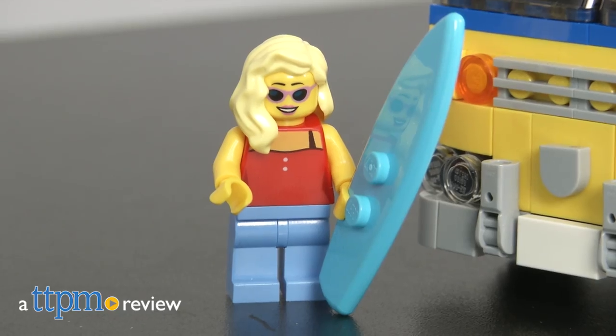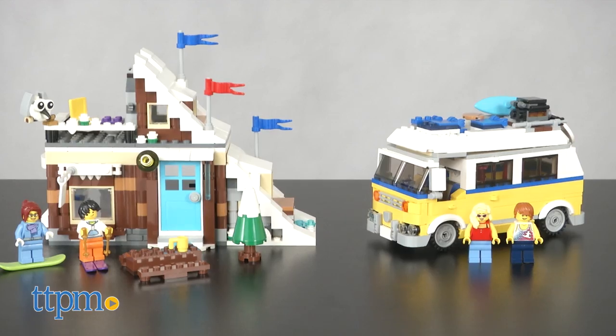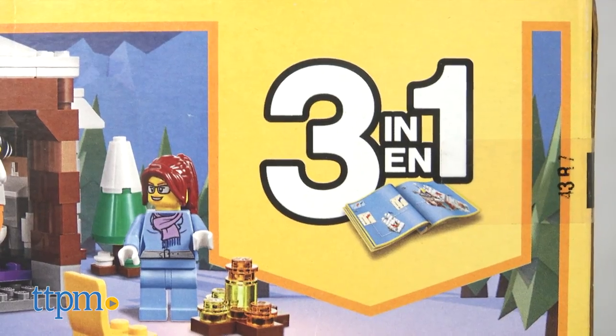Introducing LEGO for all seasons. Hi, I'm Matt with TTPM and today I'm playing with LEGO Creator 3-in-1 sets. As noted, these Creator sets offer the builder three options.